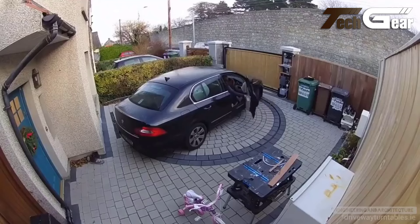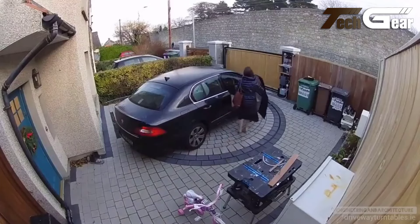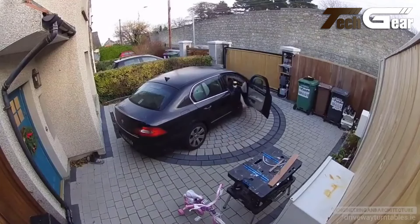The large maximum diameter of 3,500 mm accommodates a wide range of vehicles, making it versatile for different garage setups. Ideal for those who love a hands-on relationship with their cars, this turntable brings innovation and ease to vehicle management in any modern garage.